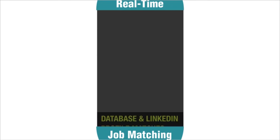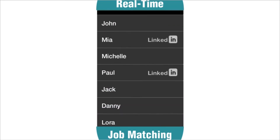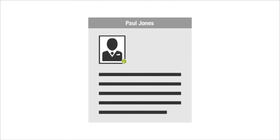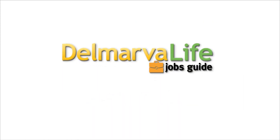And that's not all. We'll even show you resumes of matching candidates from the vast database of the job network, as well as from your personal network on LinkedIn. There is no need to search. Recruitment advertising does not get any better than that. Greater reach, higher quality, less time — all for one low price. Delmarva Life Jobs Guide. Try it today.